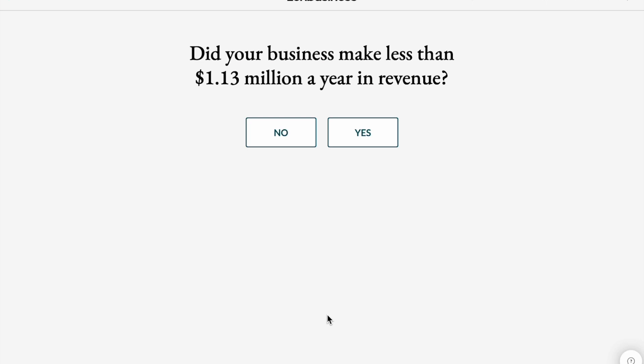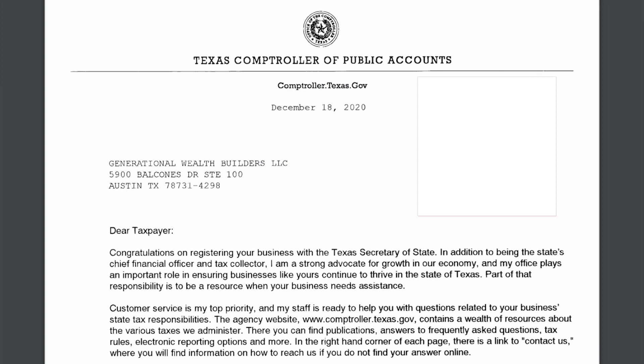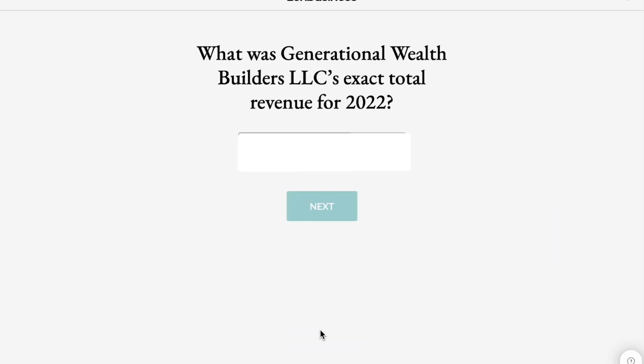Then it's going to ask me: did my business make less than $1.13 million a year in revenue? Yes, it did. Then it's going to ask me to enter in my web file ID number. You can find your web file ID number from the letter that the Texas Comptroller sends you. What's great is that you can access all of your formation documents on your Zen Business dashboard.